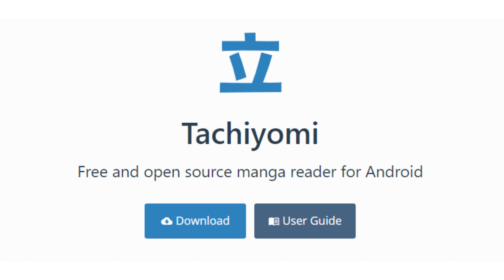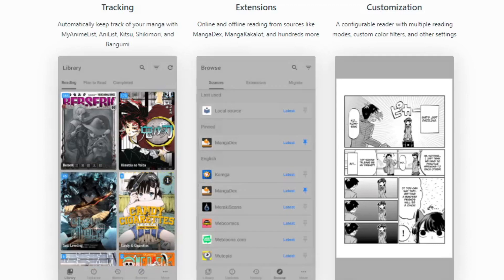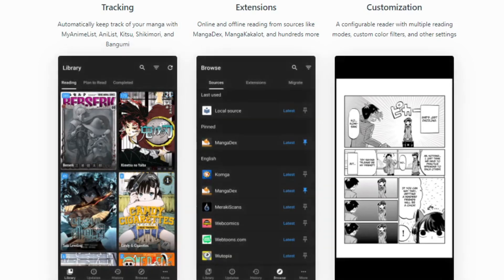Tachiyomi is a free and open-source manga reader for Android and it is undoubtedly the best manga reading app out there. It has all the features of a great manga reading app — the biggest library of manga titles bar none because of its open-source aspect, unlimited download spots, no pop-up ads whatsoever, and most of all, it's free.